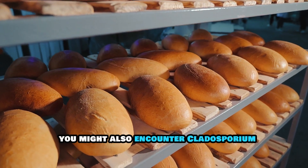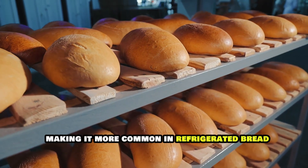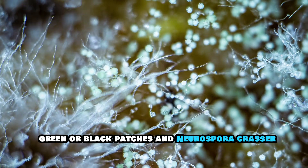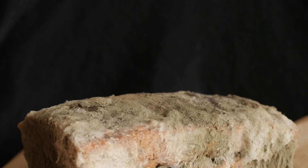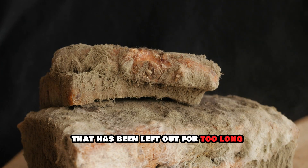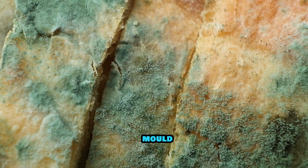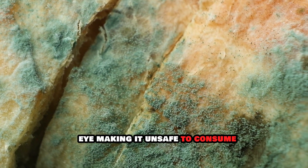You might also encounter Cladosporium, a green or black mold that prefers cooler temperatures, making it more common in refrigerated bread. This mold can sometimes appear as dark green or black patches. And there's Neurospora crassa, often called red bread mold due to its pinkish-orange hue. This mold is less common but can still be found on bread left out for too long. Regardless of the type, any visible mold on your bread is a sign that it's time to toss it out, as mold can produce spores not visible to the naked eye, making it unsafe to consume.